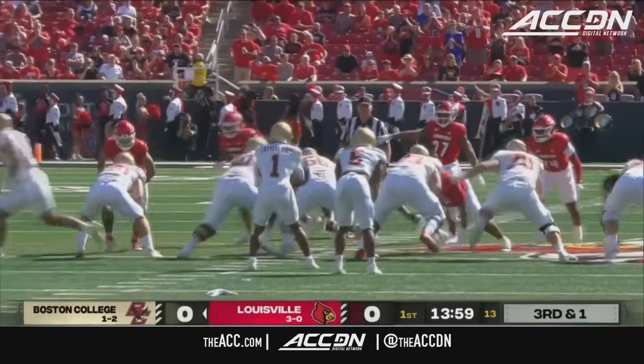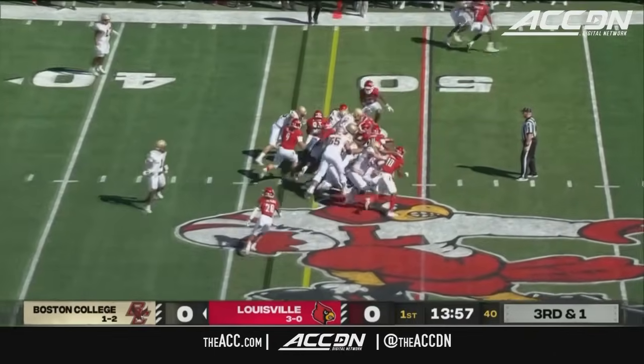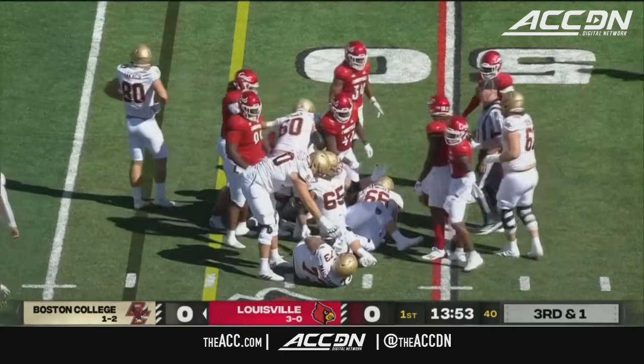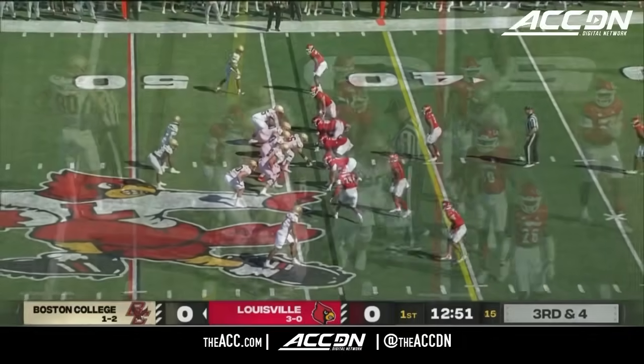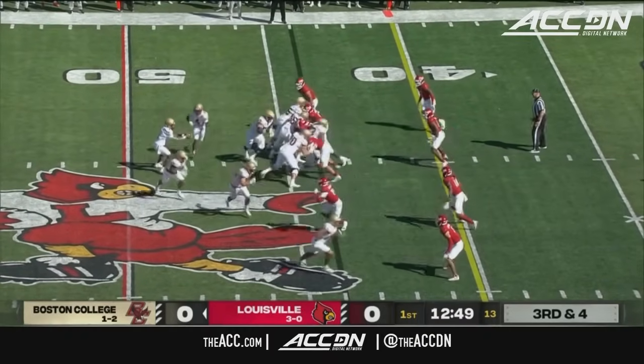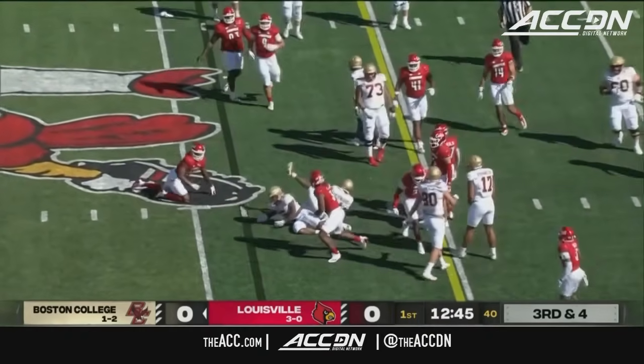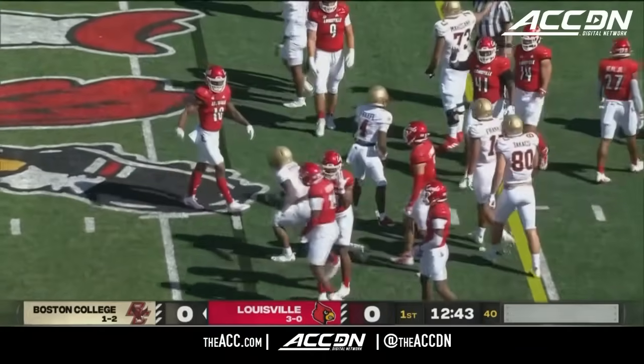They've got a fullback in the backfield, who now flexes out. Handoff up the middle to Robichaud, and he's going to have the first down after a gain of about three yards. Third and four — handoff on the jet sweep, and not much there, perhaps a gain of two.